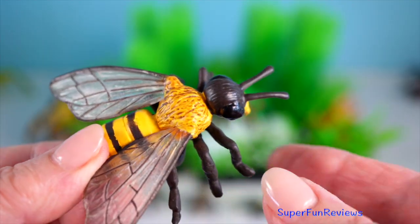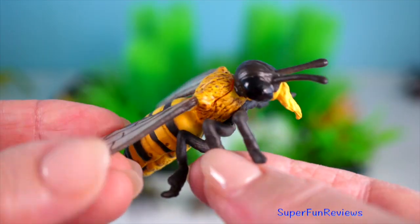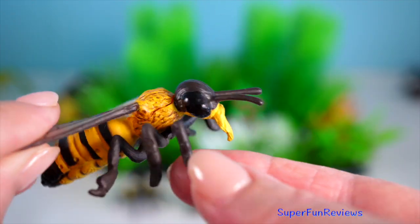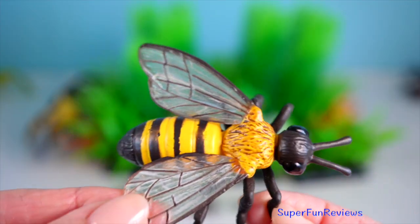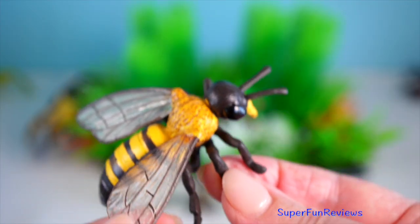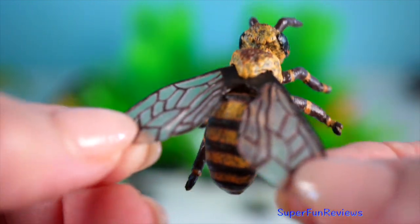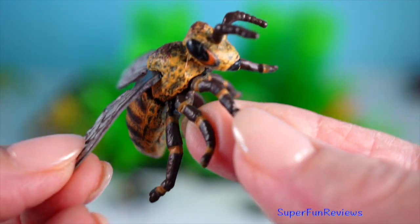Honey bees live in hives with a single queen, numerous workers and drones. A fascinating behavior is their waggle dance, which they use to communicate the location of food sources to the other bees. These incredible pollinators are essential for the growth of flowers, fruit and vegetables.